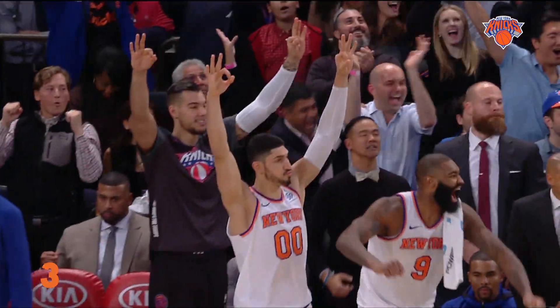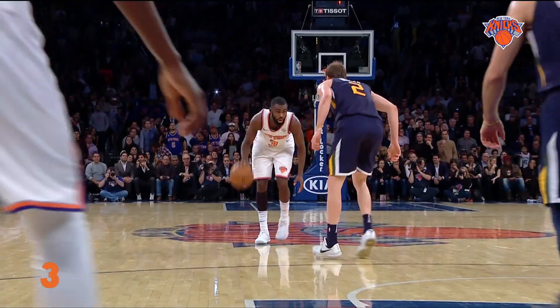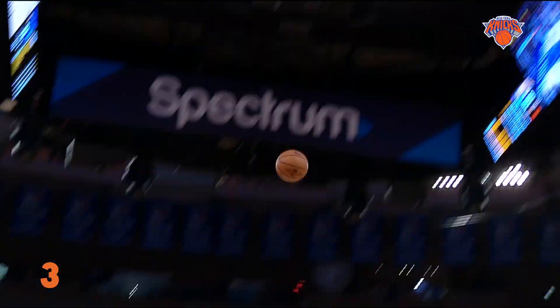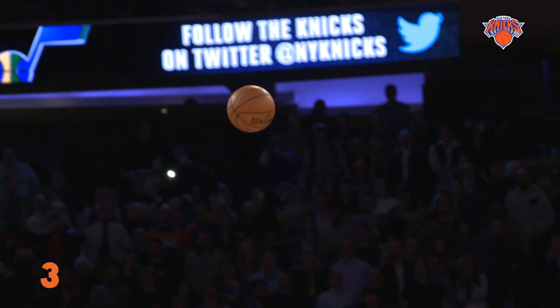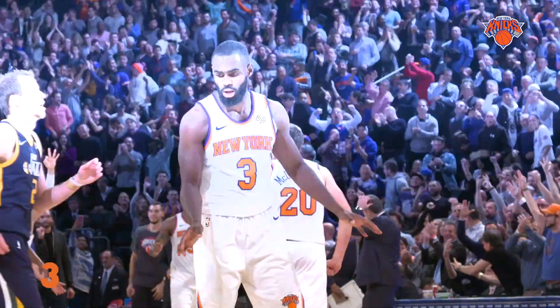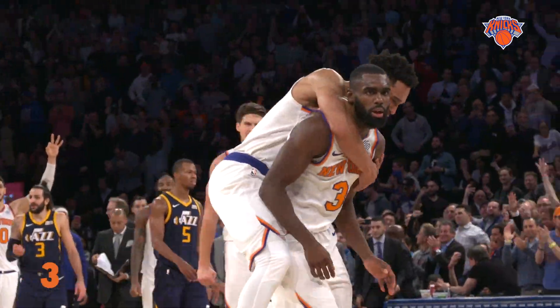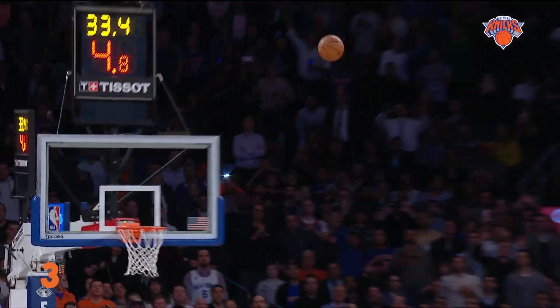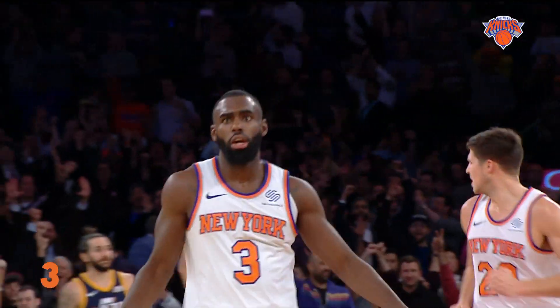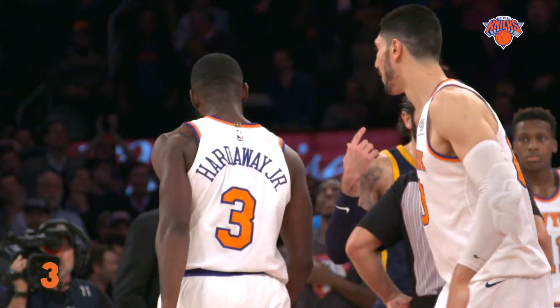Hardaway Jr. buries the dagger here as part of a fourth-quarter comeback on Wednesday night. T.H.J. scored 14 of his game-high 26 in the final stanza while New York outscored Utah 29-19 in the period. With the victory, the Knicks recorded their seventh win of the season at the world's most famous arena. Hardaway for three — puts it in! Tim Hardaway from downtown with 32 and a half seconds remaining.